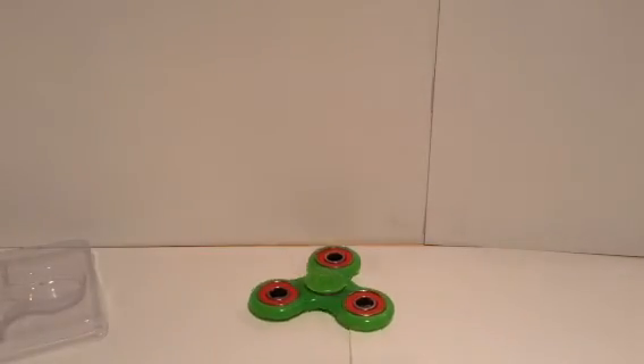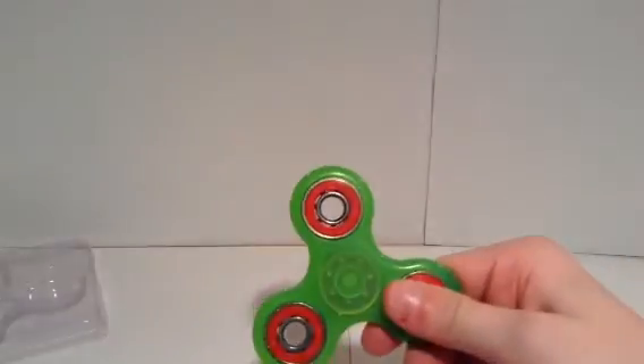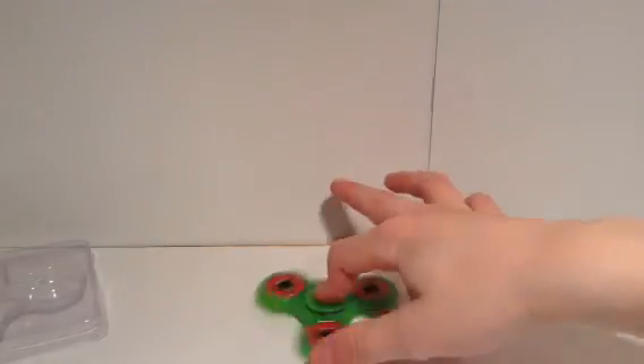If you like this video, please remember to leave a like and subscribe. I will be making more videos and I'll try a better glow-in-the-dark one — I just have to find a darker space for the fidget spinner. Bye!